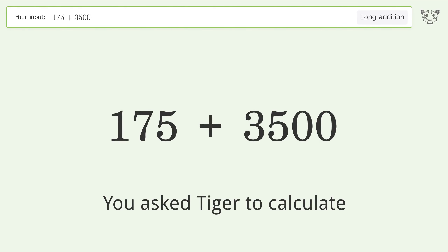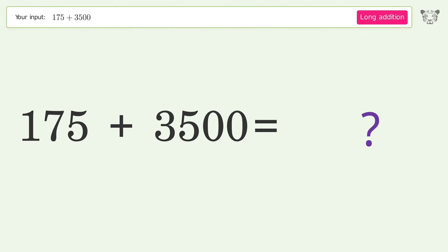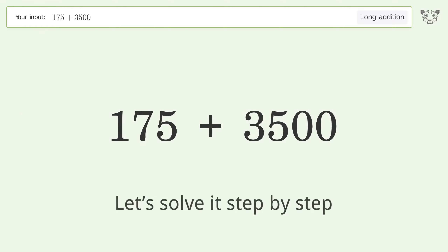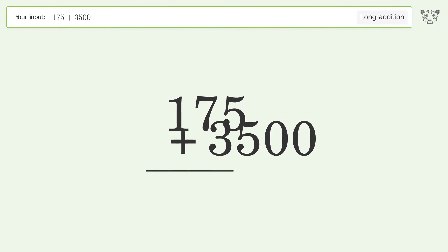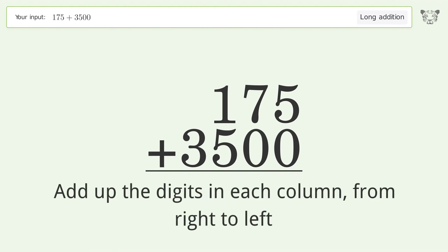You asked Tiger to calculate. This deals with long addition; the final result is 3675. Let's solve it step by step. Rewrite the numbers from top to bottom, aligned by their place values, then add up the digits in each column from right to left.